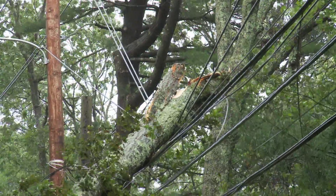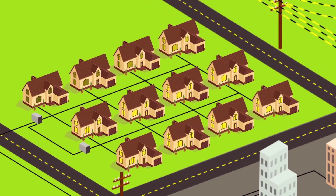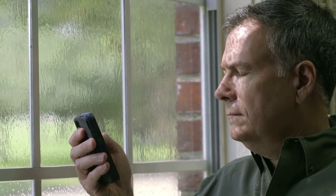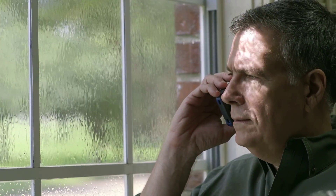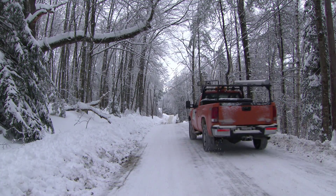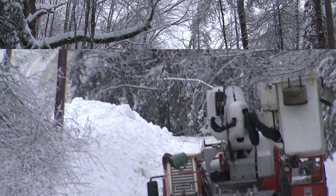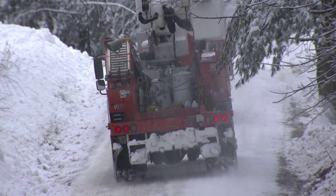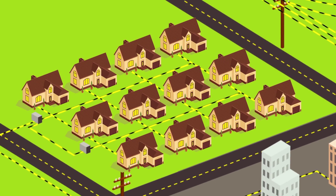Let's say a tree falls on a power line. In a traditional grid, this cuts power to people further out on the grid. The power company doesn't know there's a problem until they get a call. First they send a crew out to diagnose the problem. After that, they send a second crew out with the right tools to fix it, and eventually your lights come back on.